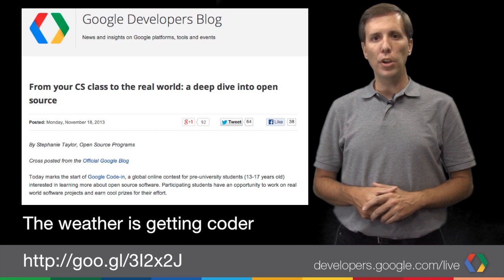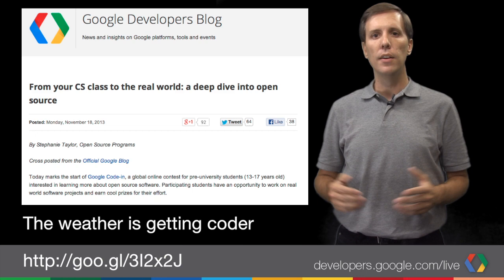And every year at this time, the days get very short or very long, depending on where you live. And Google Code-In gets going. Pre-university students can sign up for Google Code-In and work on real-world open source software projects, learn a lot, and even win prizes, including a trip to the Googleplex. Check out the program site to find out more.